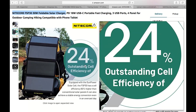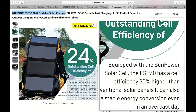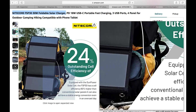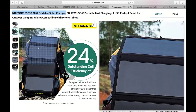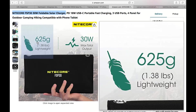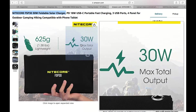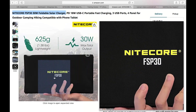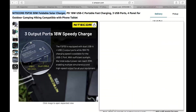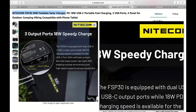First things first, let's talk about convenience. The Nitecore FSP 30 is designed to be ultra-portable and lightweight, making it a breeze to carry around. Whether you're hiking, camping, or backpacking, this solar charger won't weigh you down. It folds up neatly into a compact size, allowing you to store it away in your backpack without taking up much space. Trust me, you won't even notice it's there until you need it.